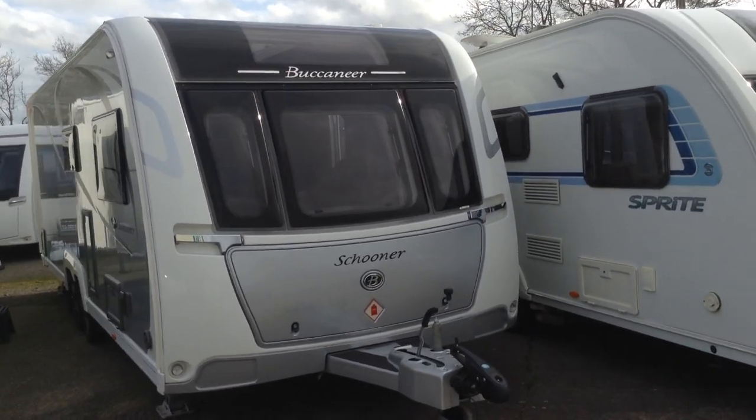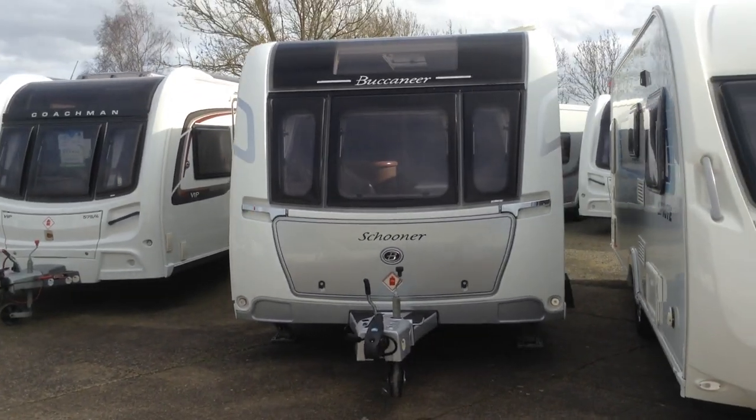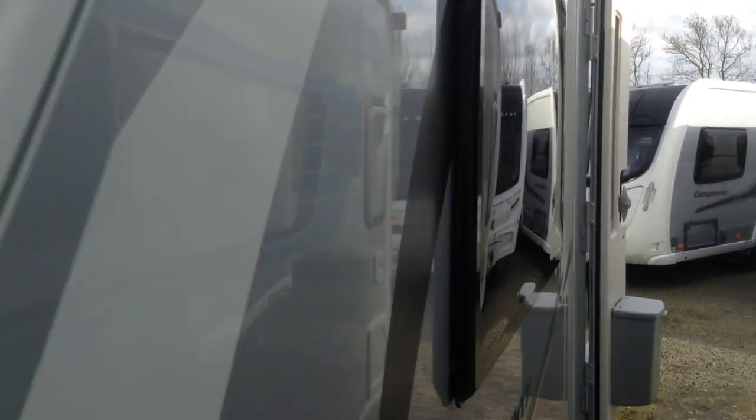Let me tell you a little bit about it if I may. It's wide-bodied as you can probably see. It's got the E&P self-levelling system. It's got the fixed panoramic window and three large opening front windows.